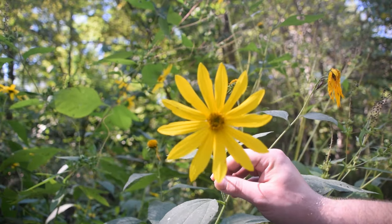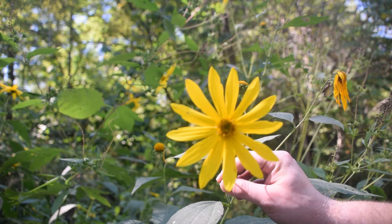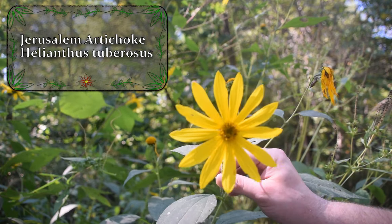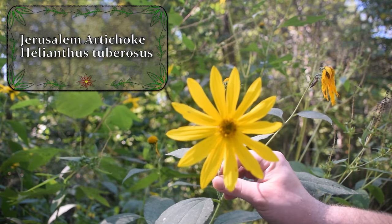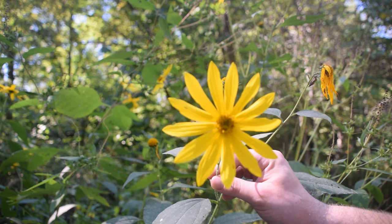Hey guys, this is Josh here from Trillium Wild Edibles, and today I want to bring you an identification video on the Jerusalem artichoke. This lovely little yellow flower that we're looking at is the Jerusalem artichoke. This is an extremely popular plant, and it has been used for centuries for food and medicine. So without further ado, let's take a closer look at some of its identification features.